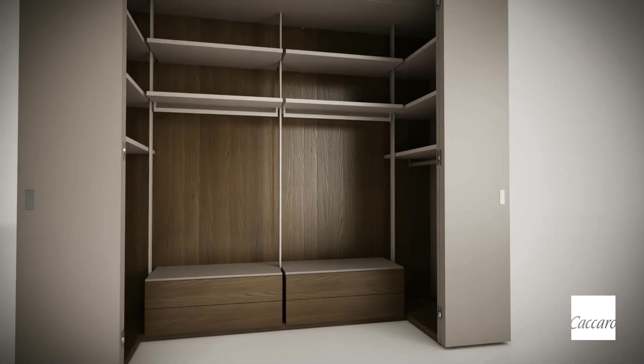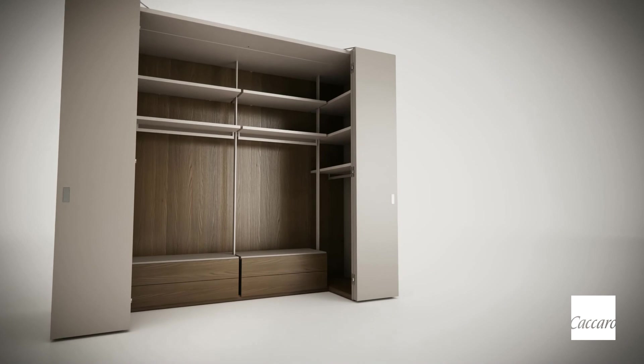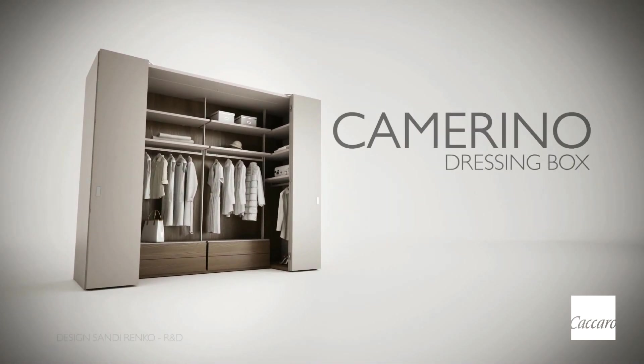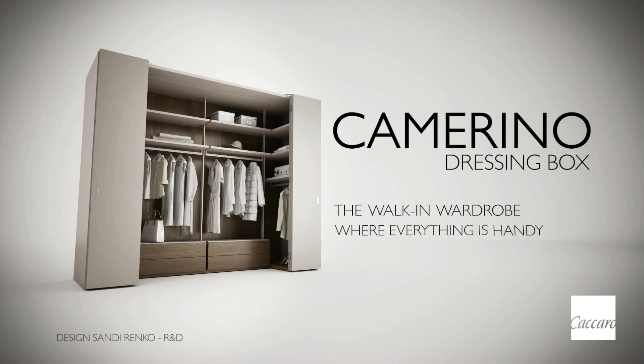Camarino Dressing Box is the result of the evolution of an idea and invents a new way of conceiving the wardrobe. Camarino Dressing Box — the walk-in wardrobe where everything is handy.